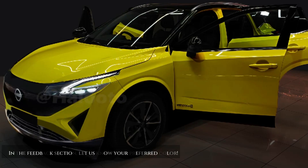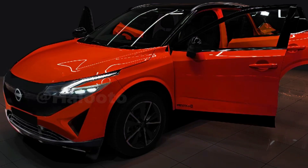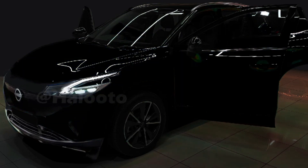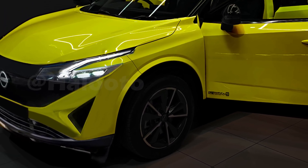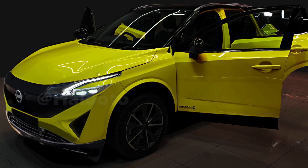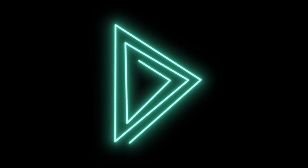Make sure to subscribe to our channel and turn on notifications so you don't miss out on anything regarding the highly anticipated debut of the new Qashqai. While we eagerly await the official launch, today we present you with our exclusive illustration featuring our best guesses of what the new Qashqai will look like. We'll see you next week.